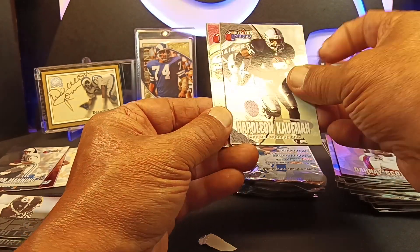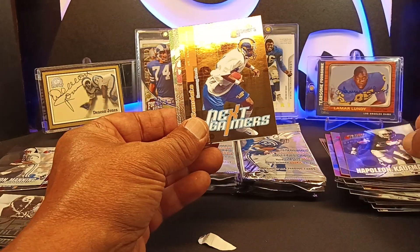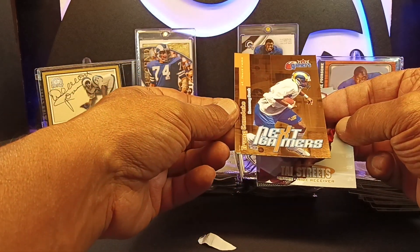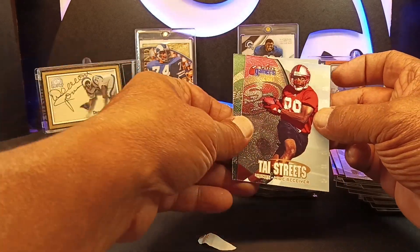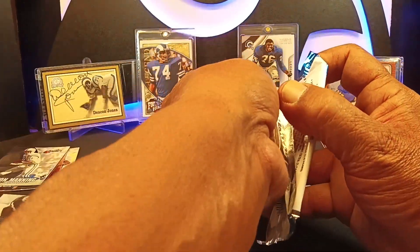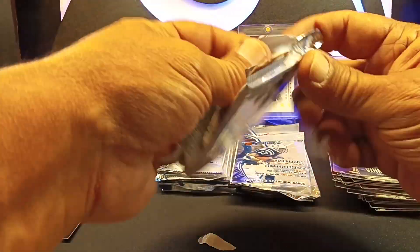Napoleon Kaufman — I can't say tragic, but yeah, that really sucked what happened with him. We got a Trent Candidate in the gold. That's a PC for myself. Ty Streets. Vinny Testaverde. There's going to be a lot of Rams because they were the hot team in 2000 — coming off the Super Bowl win.